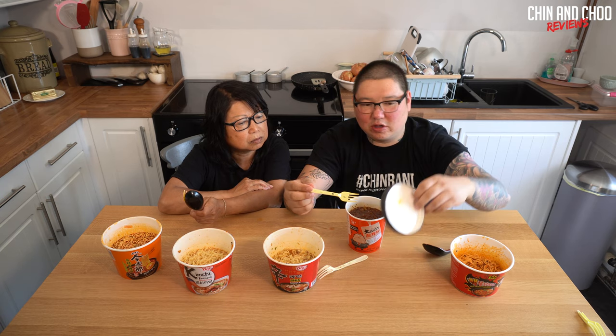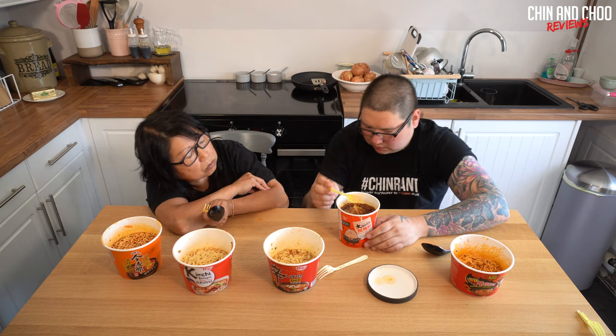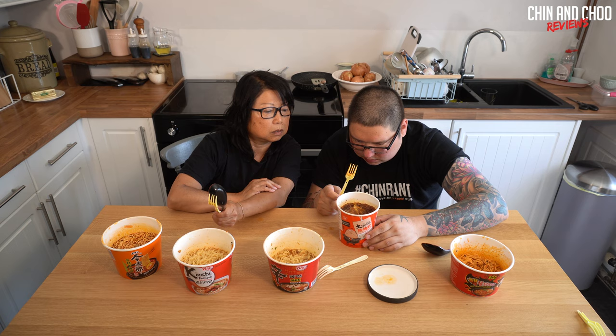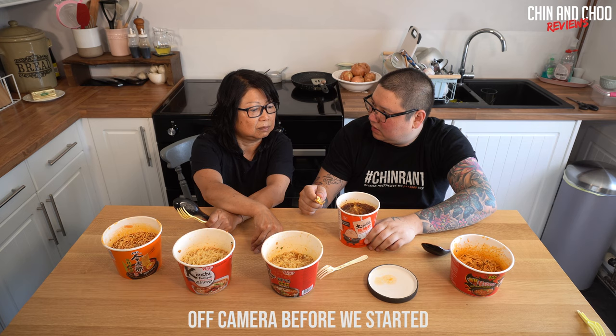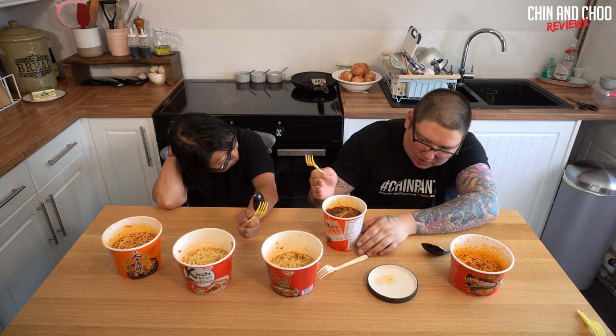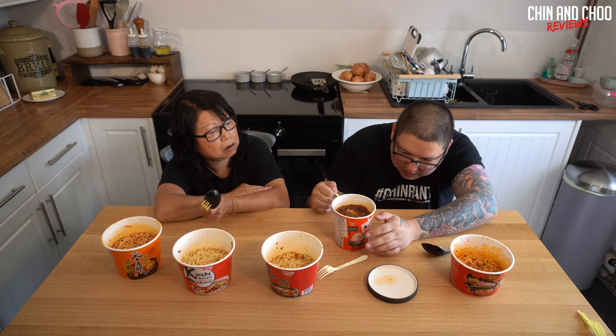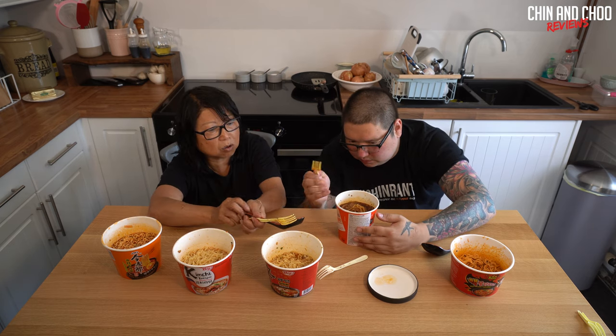This next one literally had five different packets to go in, not including the noodles. The good thing is it has a lid with a good seal so the noodles will cook well. It's got glass noodles in it. I thought it was Korean but actually it's Chinese. This is called Spicy Sour Glass Noodle - it's from Sichuan. I got the Sichuan pepper - I can even smell it from here.